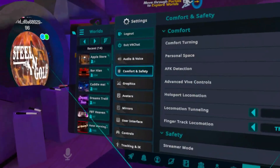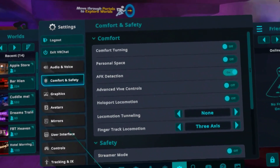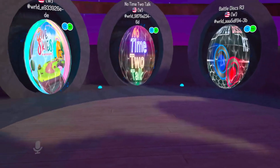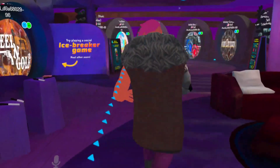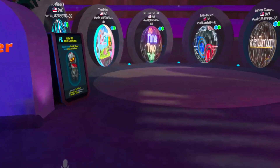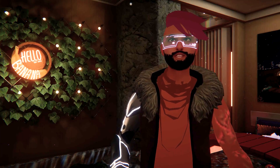Many virtual reality games offer a tunnel vision or comfort settings. Enabling these options narrows your peripheral vision, focusing your attention on the central area of the screen. This technique can be helpful for some people as it reduces the amount of visual stimuli, minimizing the chances of motion sickness.